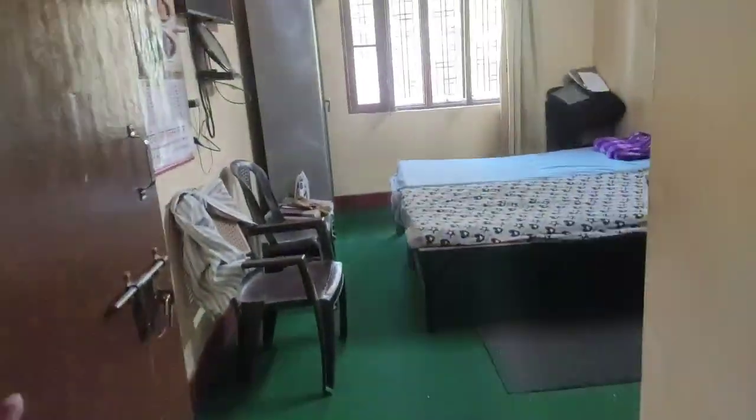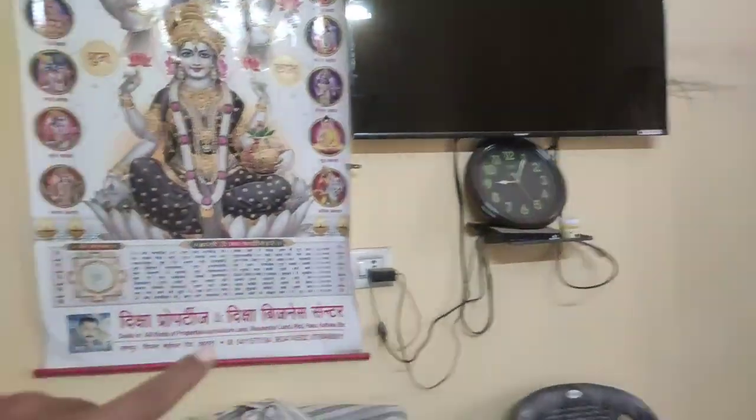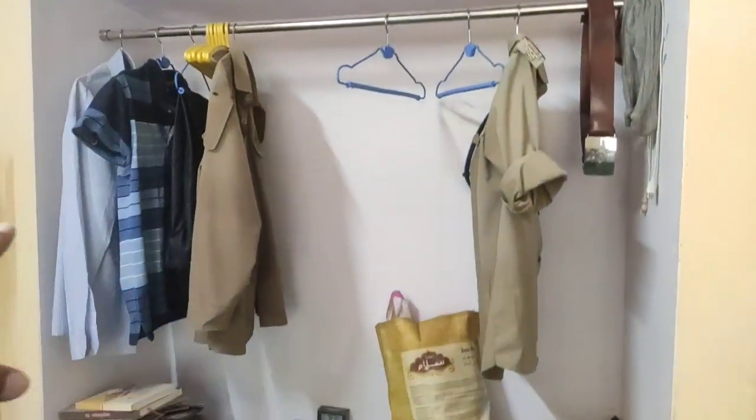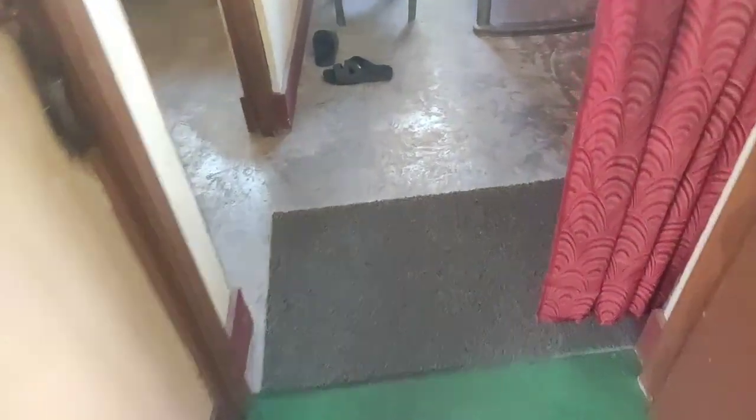The kitchen is just adjacent. There is a room here with two beds, one almirah, and a 36-inch TV. There is another room here with some items in it, so I can't show you this room.